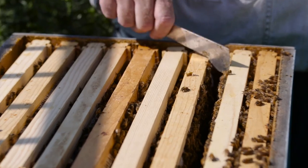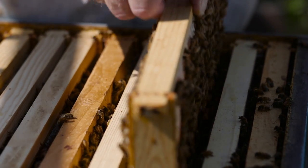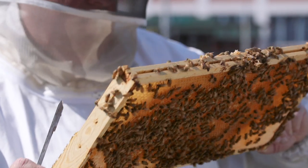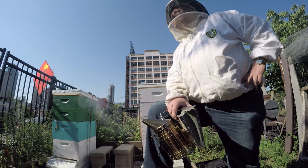You want to go see some bugs? Honeybees are really harmless and they make really cool stuff — honey that we can eat, and they pollinate your flowers. My name is Tom Wilk and I'm a beekeeper for Wilk Apiary.